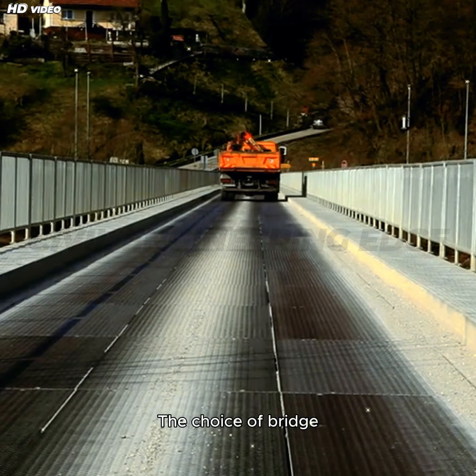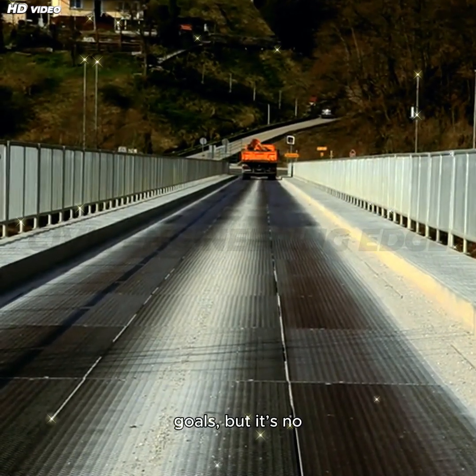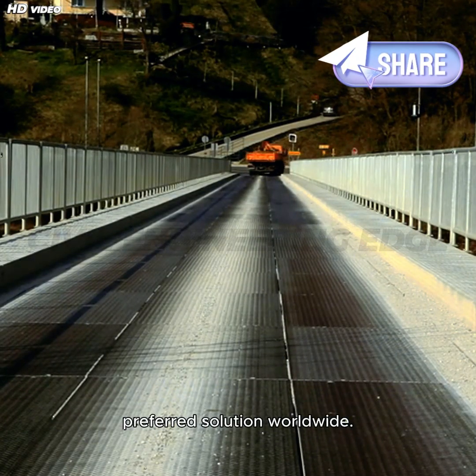The choice of bridge type depends on the terrain, traffic volume, budget, and design goals. But it's no surprise that box girders are now the preferred solution worldwide.